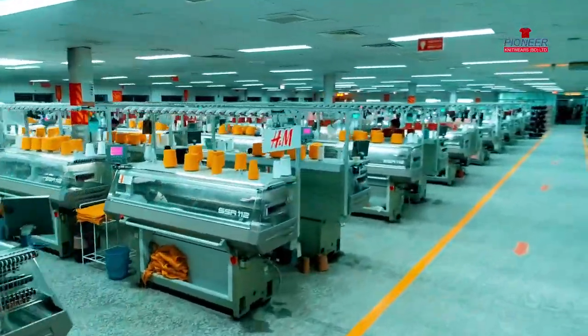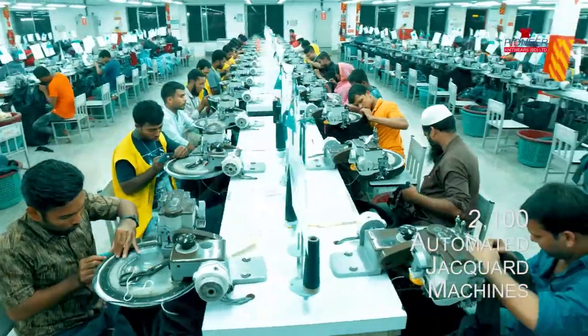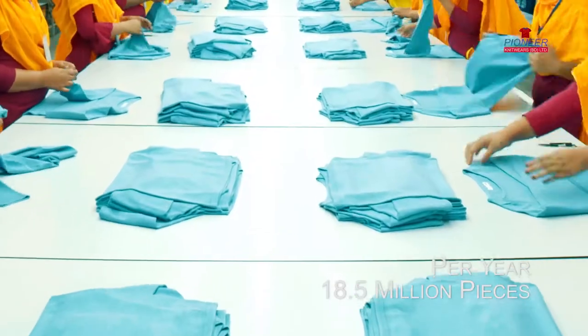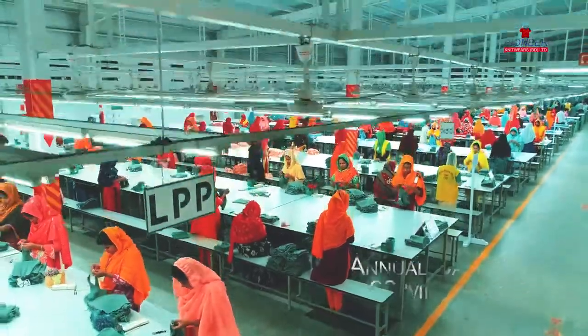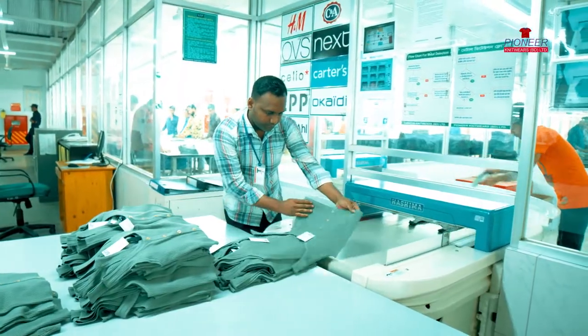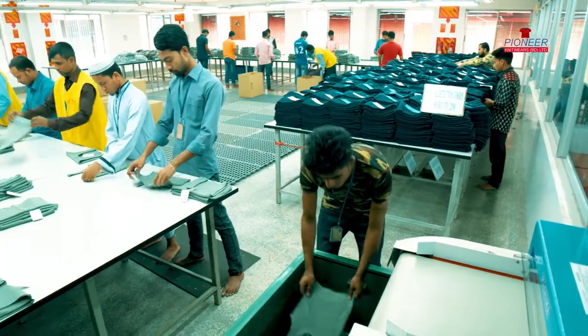We are operating with 2,100 fully automated Jacquard machines, producing 18.5 million pieces of sweaters per year, with an annual capacity of 22 million pieces. We are considerably contributing to Bangladesh's export earnings from sweater products.